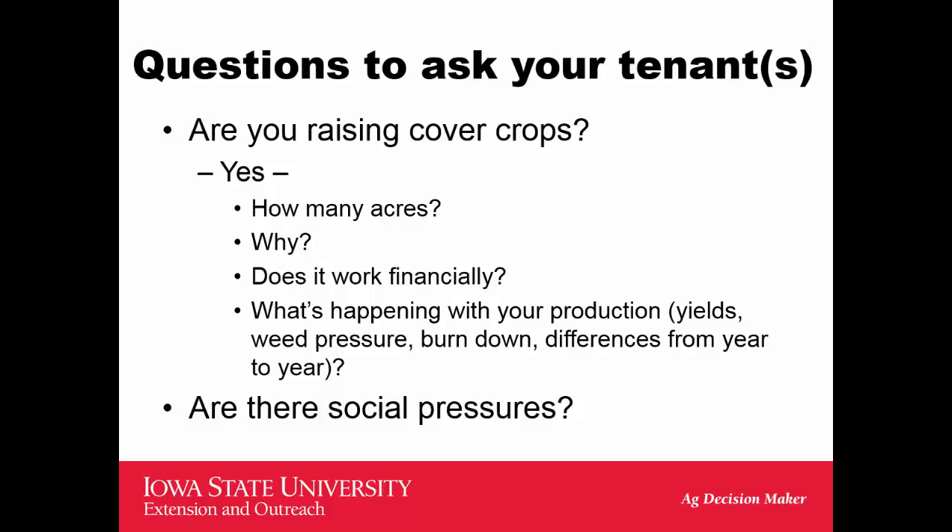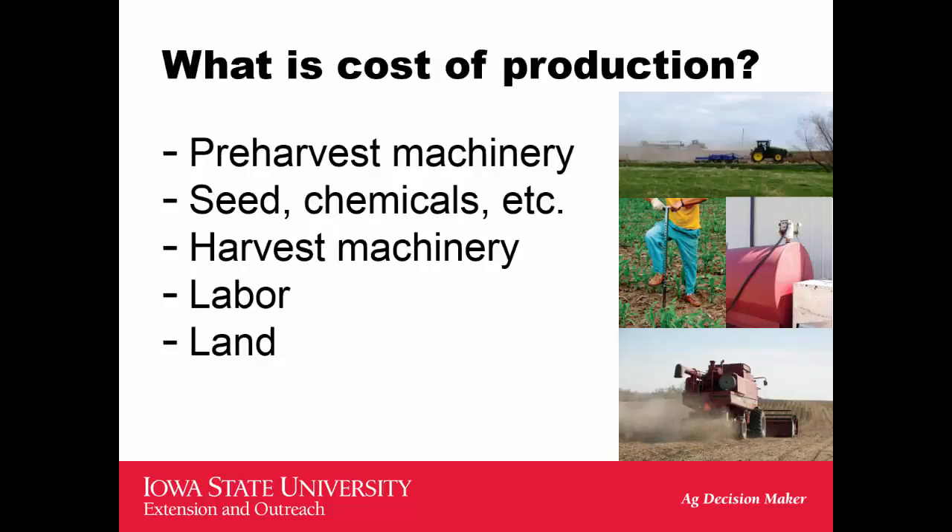Any costs that come out as a result of regulation are going to impact land values and landlords, because land is the residual of all profits. Getting into the more typical costs of production — that involves machinery, chemicals, labor, and land — let's see how those fit together.